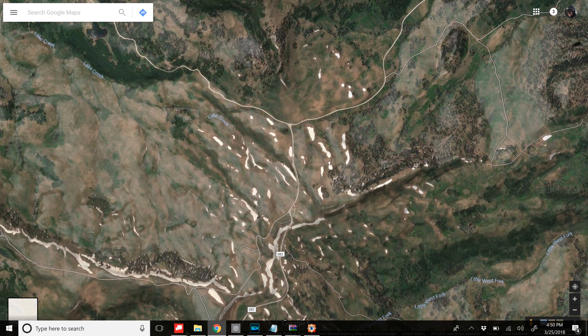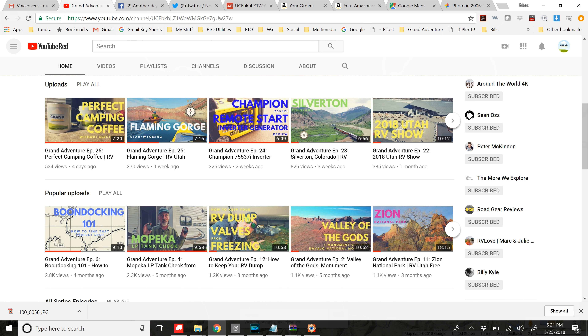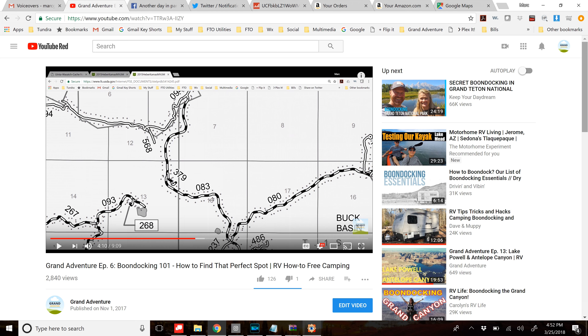In searching for your spot, I also recommend cross-referencing this map with Google Earth or satellite view and topographic maps. If you need help in doing this, I recommend watching our Boondocking 101 video, which I'm now linking in the top right corner of this video if you're watching via PC or mobile device.